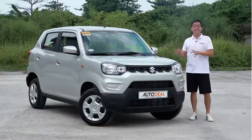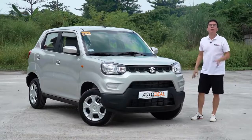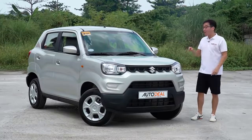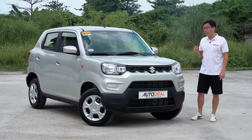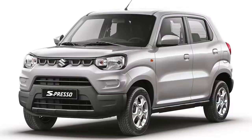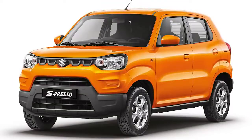First, let me just say that this color doesn't really do much for the car — it's like seeing people in public that wear face masks that only cover their chin. Luckily, there are a lot more vibrant colors available for this particular unit: not just silky silver metallic, but granite gray, fire red, and sizzle orange.